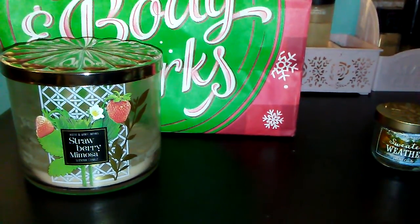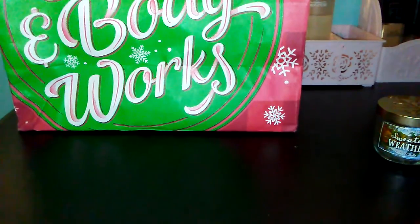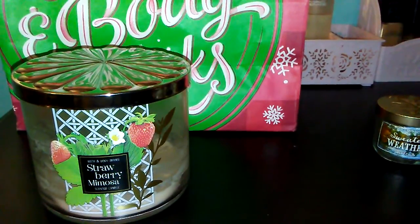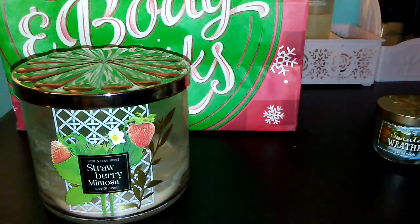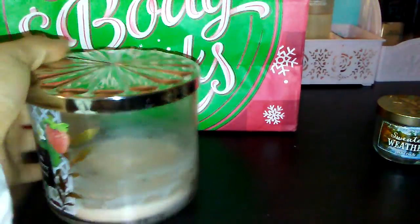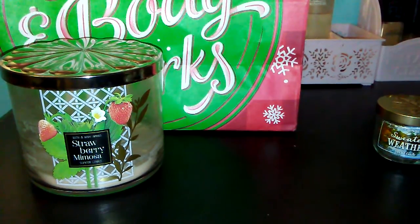The first candle I have is the Strawberry Mimosa scented candle. The description says juicy wild strawberry, effervescent lemon zest, sugar and sugar crystals. I heard a lot of hype — it was one of the favorite candles most people were waiting for — but I noticed it didn't have a strong throw at all. I had to basically stand over it and I could barely smell it.